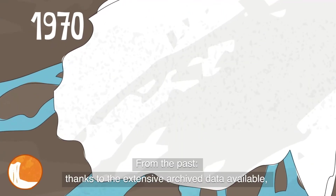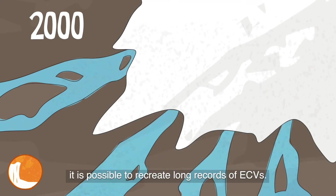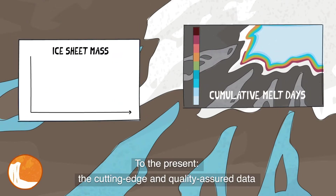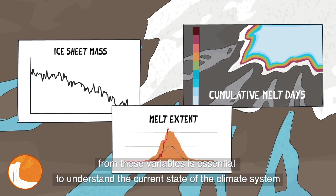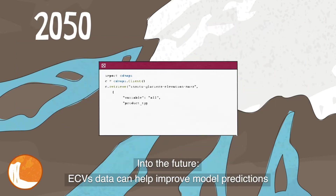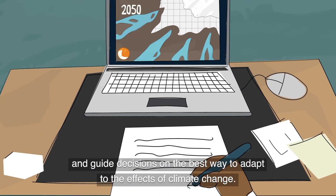From the past, thanks to the extensive archived data available, it is possible to recreate long records of ECVs. To the present, the cutting-edge and quality-assured data from these variables is essential to understand the current state of the climate system and the changes happening. Into the future, ECVs data can help improve model predictions and guide decisions on the best way to adapt to the effects of climate change.